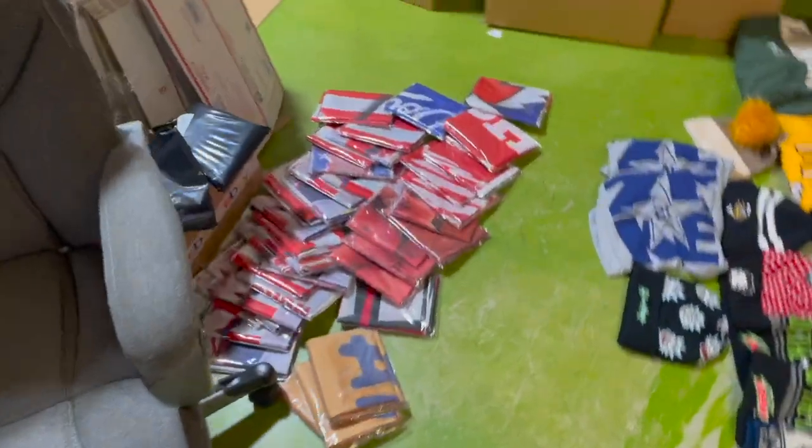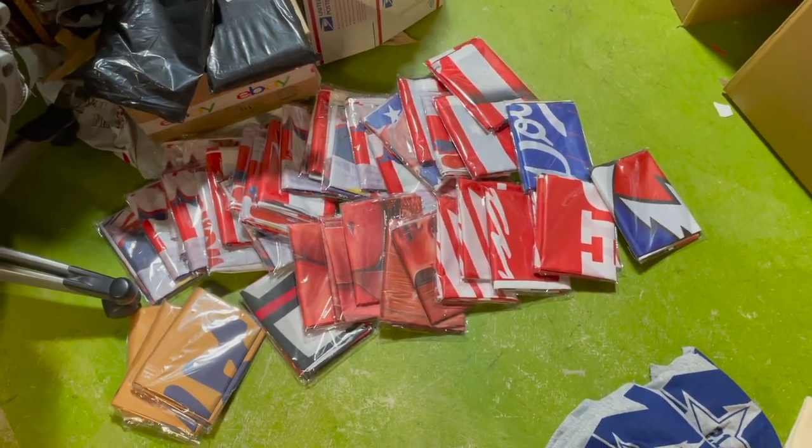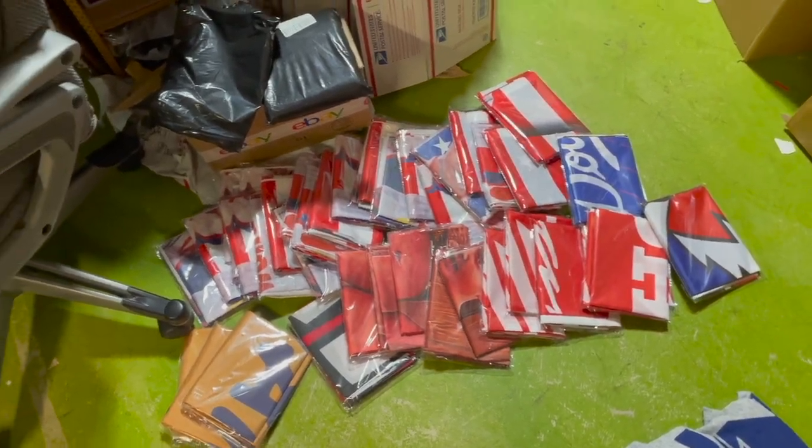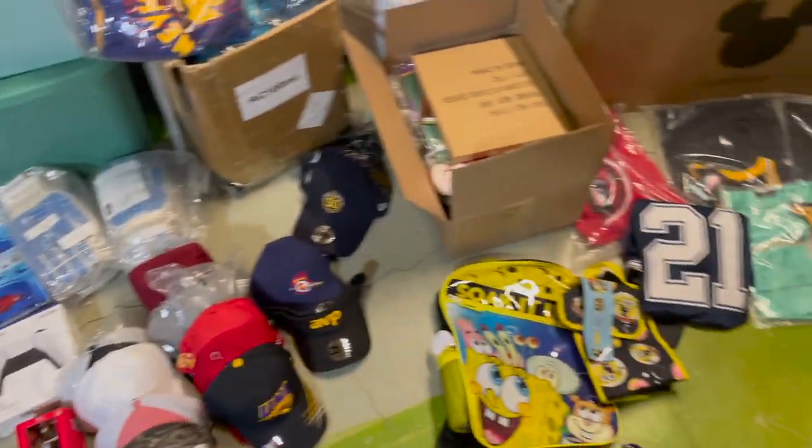Lastly, we sold about 50 flags — pretty crazy — with about $3-4 in each of them, selling for $16-20. That's everything we sold this weekend.